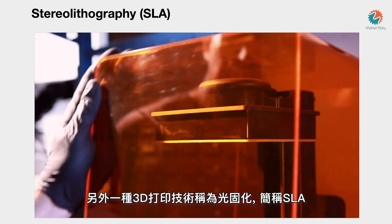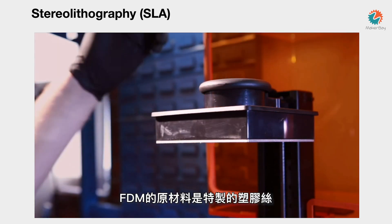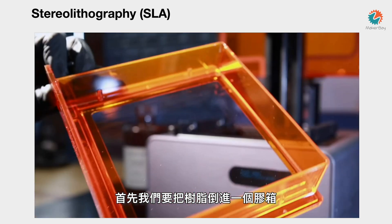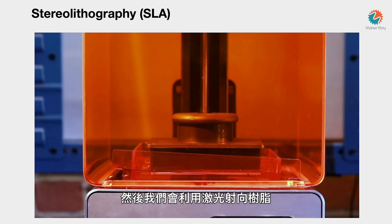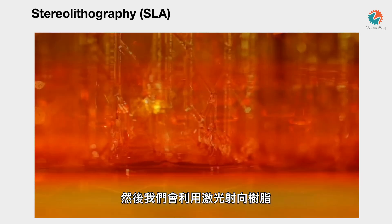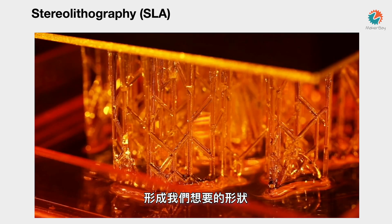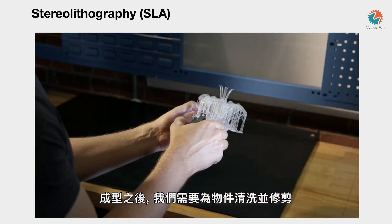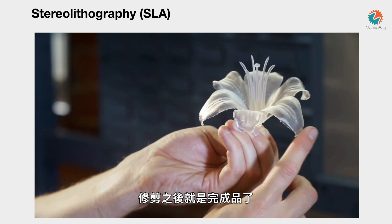A second type of 3D printer is called an SLA printer — stereolithography — invented by a fellow named Chuck Hall back in the 1980s. Instead of a roll of plastic filament, it involves a box containing a resin. They pour the resin into the box, and a UV light shoots into the resin. Where the light hits, the resin solidifies — it cures. Layer by layer the item is created. When it comes out, it goes into a bath for further cleaning, then you trim away the support material and there's your final product. You can notice it's actually a little bit soft.